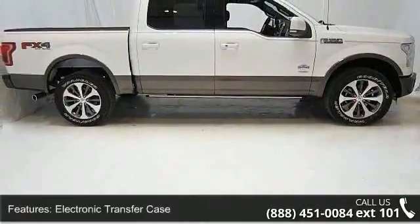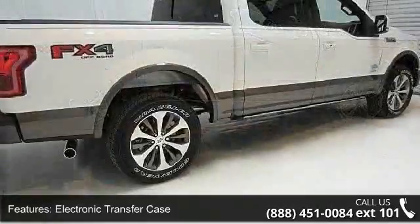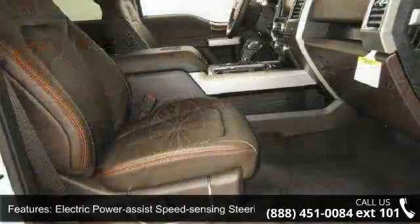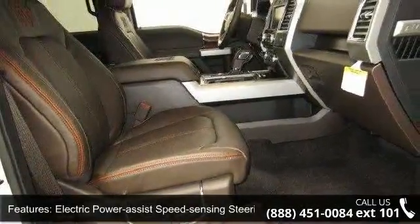This vehicle's top features include electronic transfer case, electric power assist speed sensing steering, auto locking hubs, regular box style, steel spare wheel.